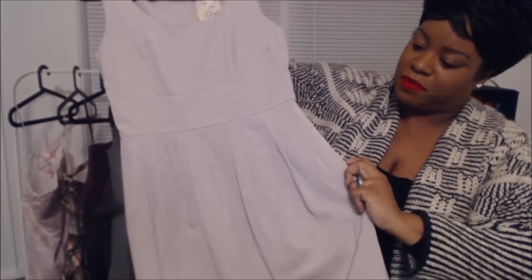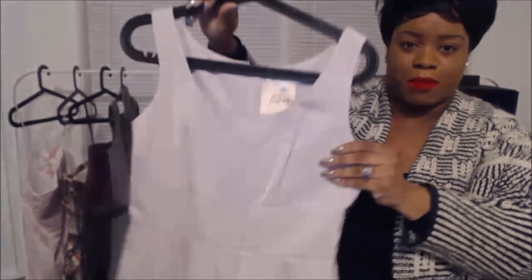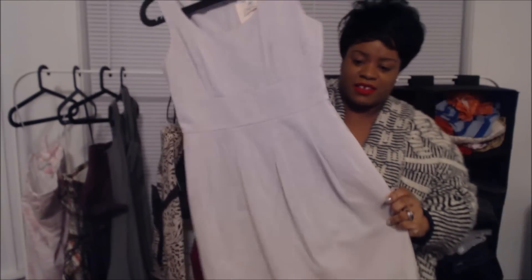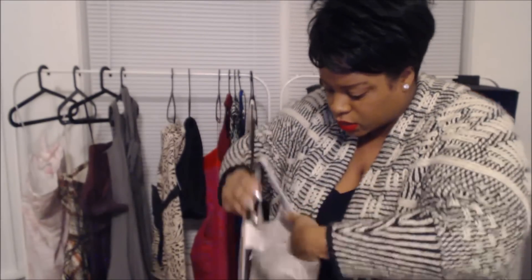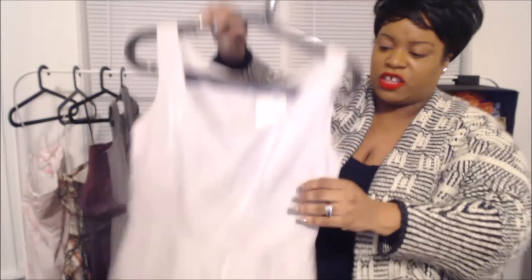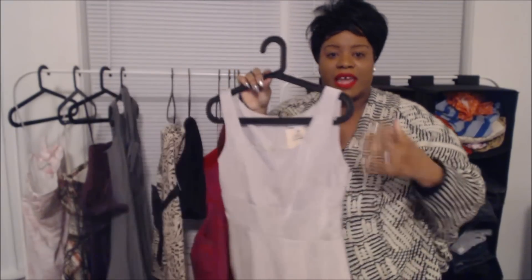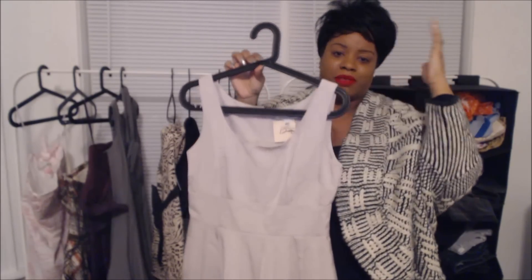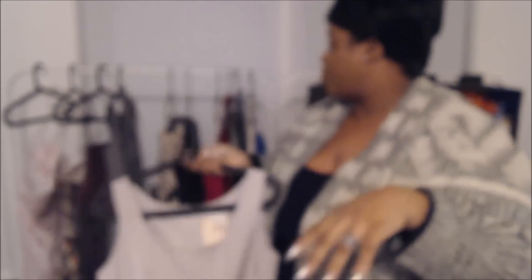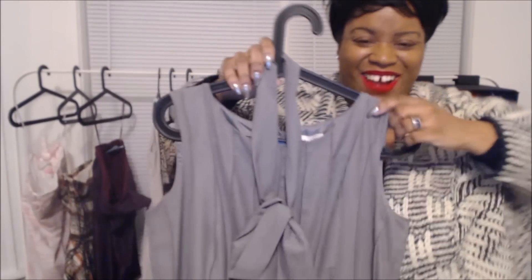Next we have a Banana Republic dress, priced at $12.99. It's just a simple sheath dress — I'm not sure of the material — but you can keep it for summer or you can layer it: put a cardigan over it, wear a turtleneck with it, put some tights on, and you are good to go.